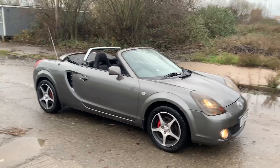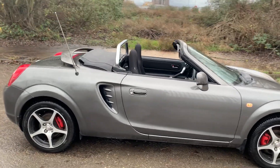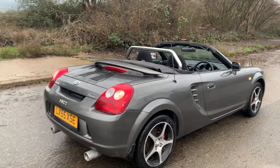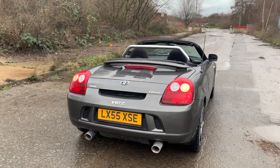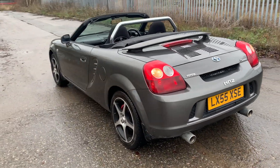A very quick review on this absolutely gorgeous limited edition Toyota MR2, 55 range in this beautiful gun metallic finish. The car has got alloy wheels, red and black brake calipers, nice deep threads on the tires, dual exhaust — a beautiful car all across, free from any major dents, dings, or scratches.